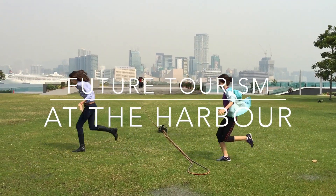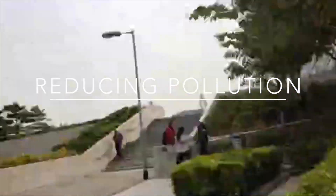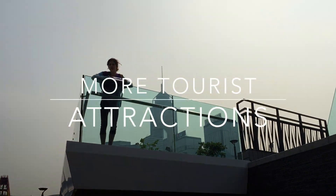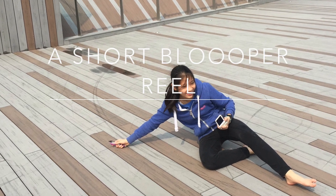It seemed that the most popular activity for tourists was looking at the nice view, so in the future Hong Kong needs to focus on reducing the pollution in Victoria Harbour. In addition, since the AIA Carnival and the Ferris Wheel are only temporary establishments, Hong Kong needs to provide something for tourists to do in the future when they are gone.